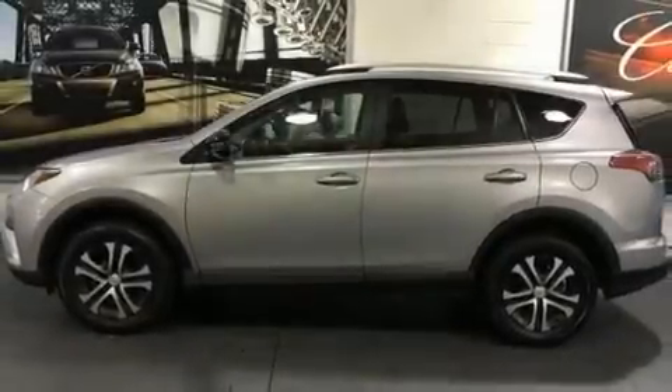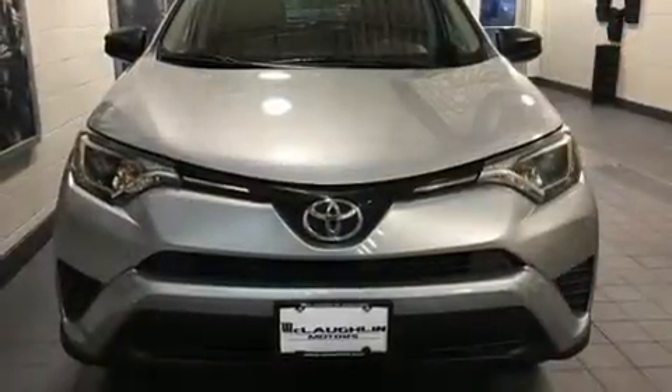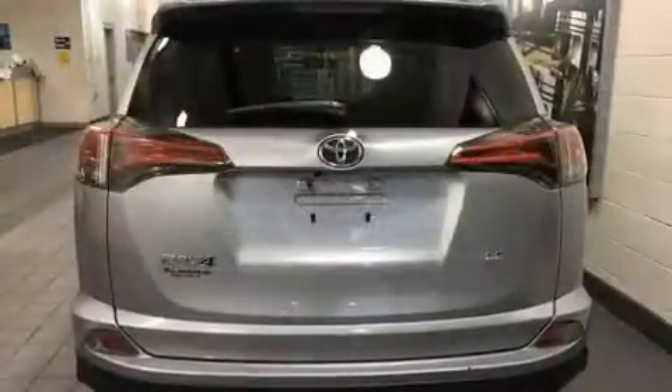Treat yourself to a test drive in the 2016 Toyota RAV4. Smooth gear shifts are achieved thanks to the 2.5-liter four-cylinder engine, providing a spirited yet composed ride and drive.